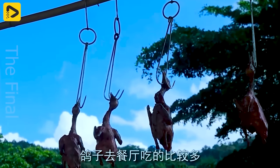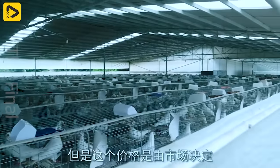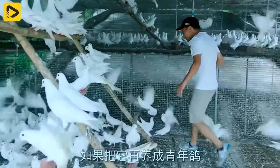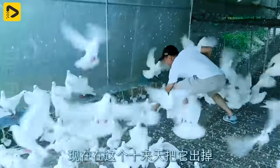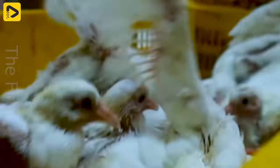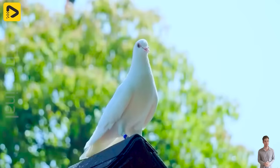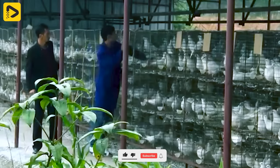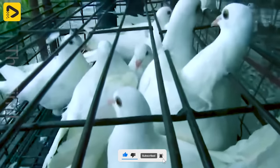This farm's professionalism and attention to detail is why it is renowned for its customer trust and satisfaction. Let's investigate the extraordinary story of a farm owner who turned his dream of raising pigeons into an incredible reality. With unique ideas in pigeon farming, he successfully conquered a different and creative path.